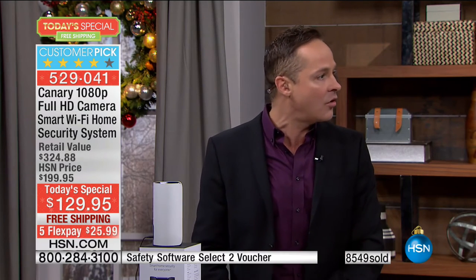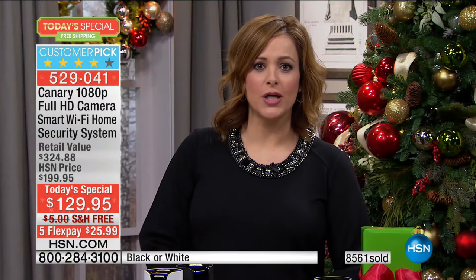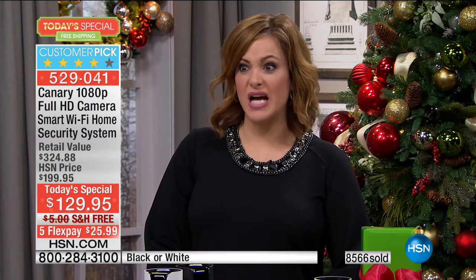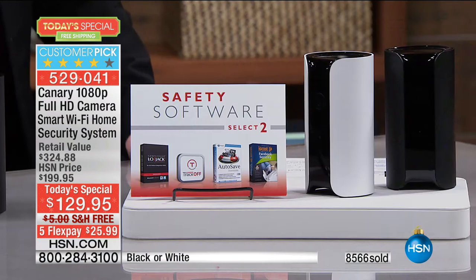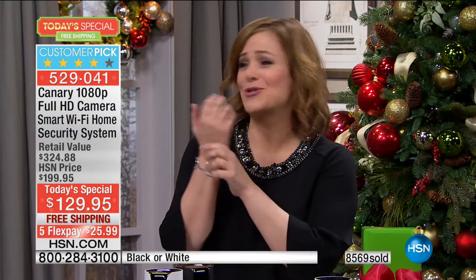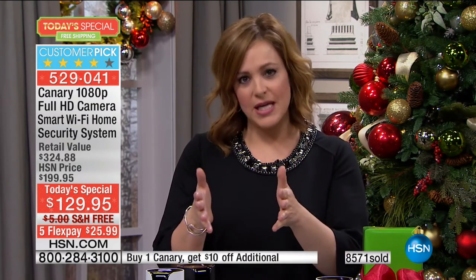Canary is a security system, not just a camera. It monitors your home health: humidity, carbon monoxide. A friend's son called her at work saying the fire department was there — it was carbon monoxide, the silent deadly killer. This thing is monitoring and working overtime for you. You get an alert on your smartphone. Nobody is going to be more invested in your home's safety than you.